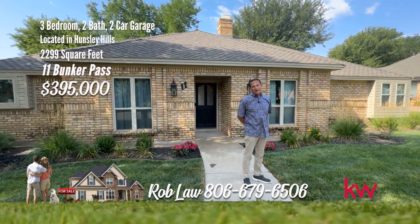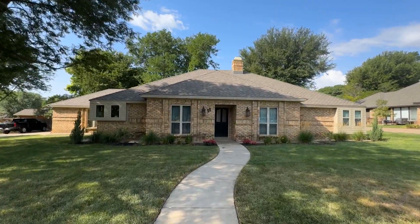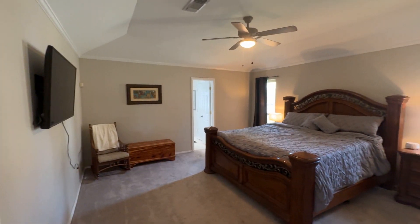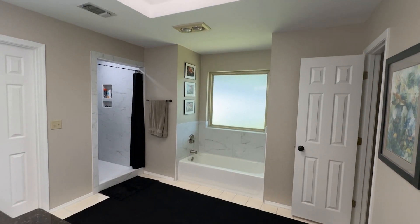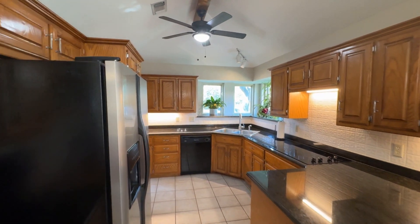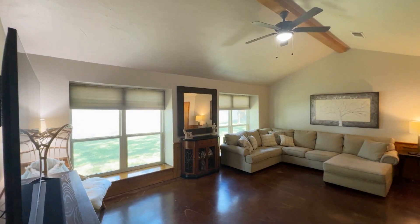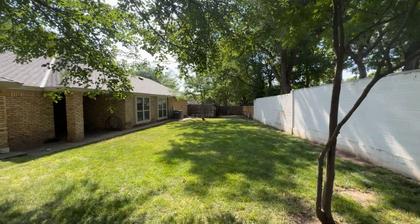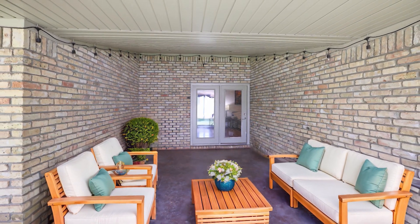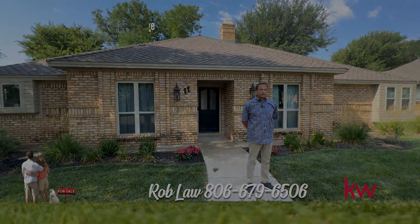Welcome to Canyon and Eleven Bunker Pass. Let's take a look at this wonderful home. Discover your dream home in Hunsley Hills, just steps from the serene Palo Duro Creek Golf Course. This updated custom-built gem features hardwood flooring, new carpet, and windows. The large master suite boasts a luxurious en-suite bath with granite countertops, a garden tub, and a separate shower. Enjoy an updated kitchen with a breakfast area and a spacious utility room that doubles as pantry storage. The formal dining room can also serve as a home office. Crown molding and sophistication throughout. Outside, beautifully landscaped yards with a new irrigation system provide a spacious yard and patio perfect for family gatherings. This is Rob Law with the Arch Real Estate Group in Canyon — give me a call if you're interested.